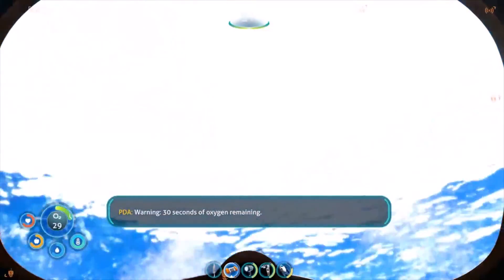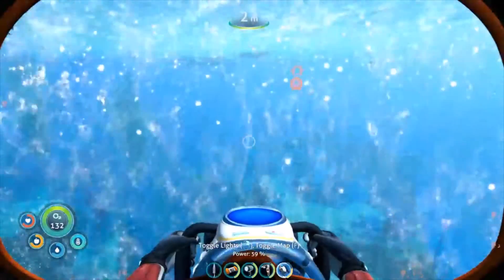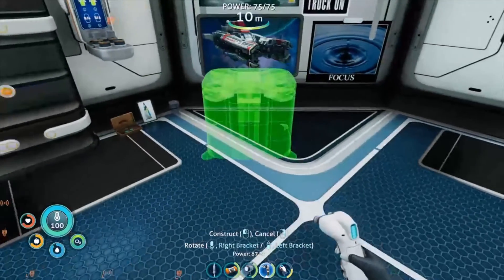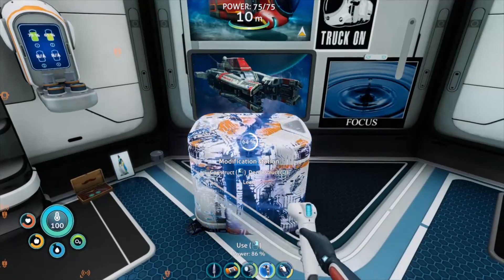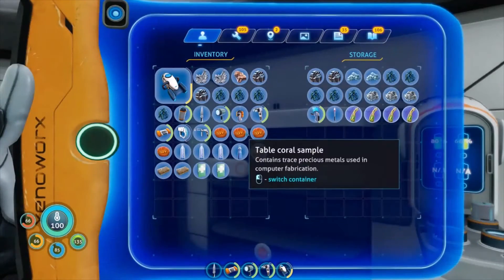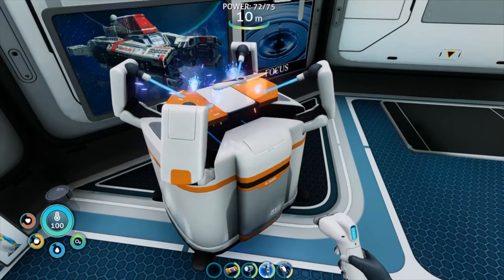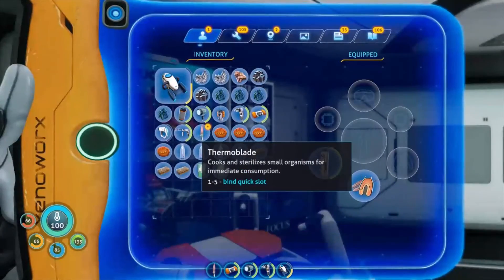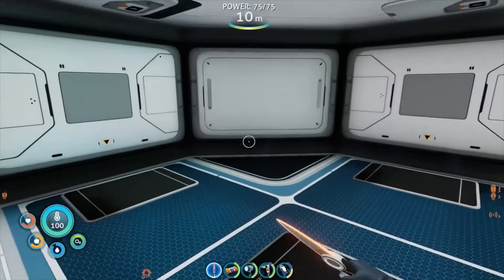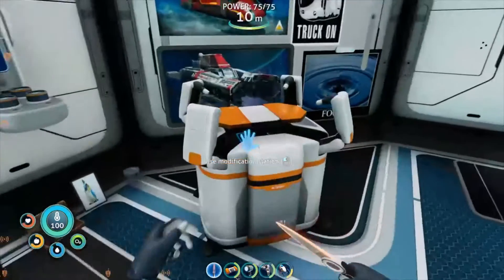Warning, thirty seconds of oxygen remaining. It's hailing! Computer chip done. Modification station - let's go! What can we make? Thermoblade - I just need a battery, that's easy. Let's take one of these and make this. The thermoblade still has the double hit - let's go! This cooks things, this is great.